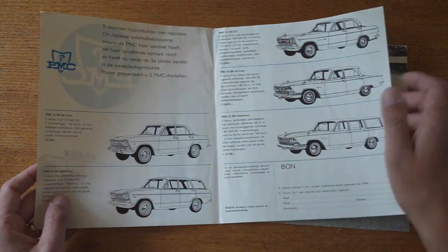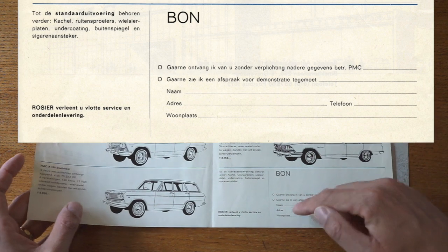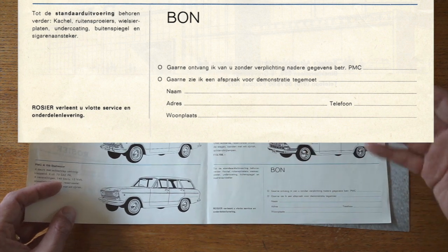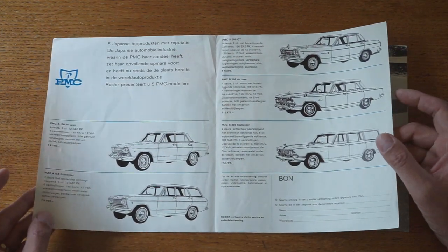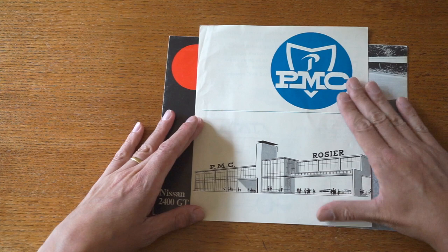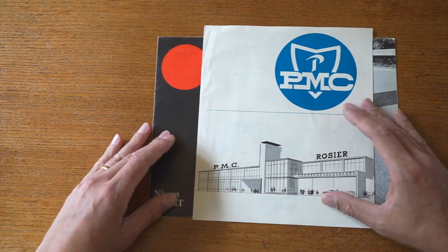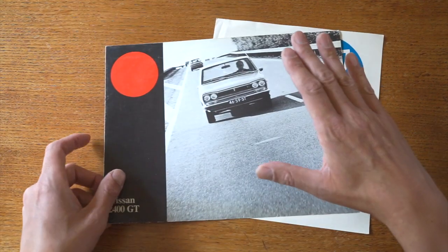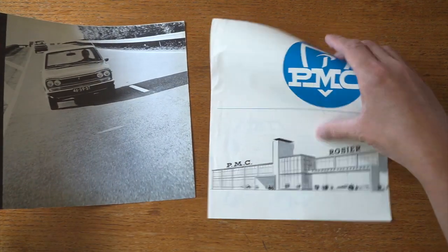There's also a reply section where you can send in the brochure to request more information or make an appointment for a demonstration, filling in your name, address, and phone number. I could send it in, but of course it would never be delivered to Rogier anymore. That's about all I can show you from this brochure. I found it very interesting to find a little piece of Prince Motor Company history right here in my own home country. Also, let me know if you'd like me to review this Nissan 2400 GT brochure, which is basically the follow-up to this one.